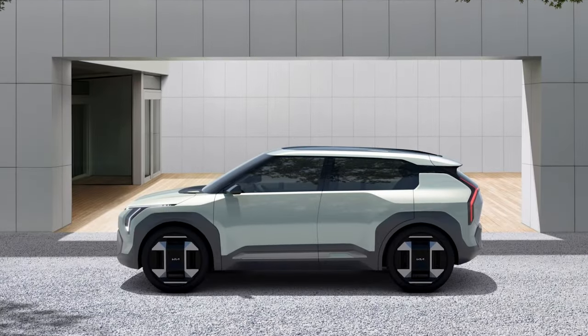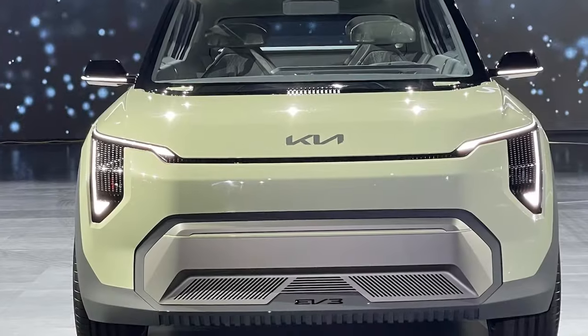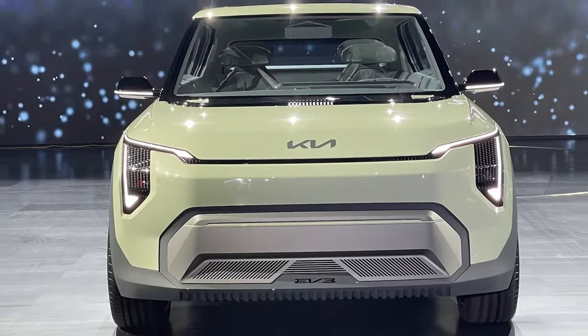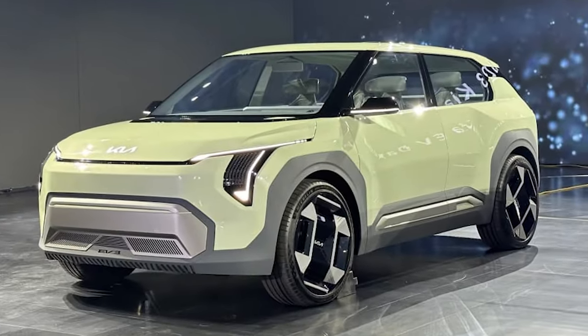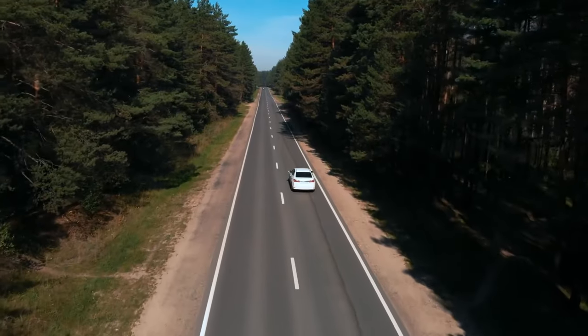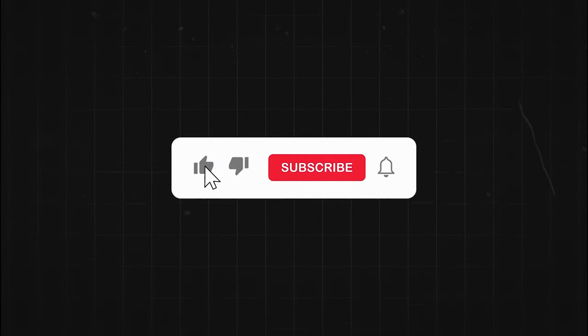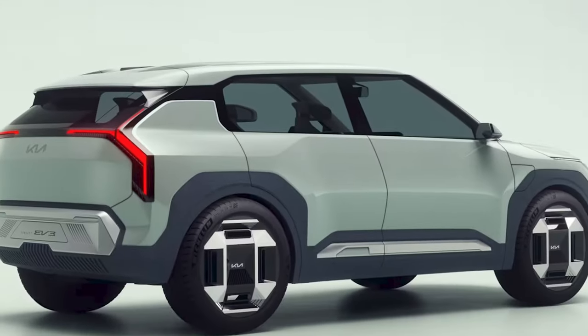So what's the bottom line? The Kia EV2 is more than a car — it's a statement about making electric vehicles accessible, stylish, and within reach for everyone. With Kia's bold move, the auto industry is in for a wild ride. Would you buy this car? Drop your thoughts in the comments and let's get this conversation rolling. Don't forget to hit that like button and subscribe for more updates on the EV revolution. Kia's EV2 is coming, and it's going to be epic.